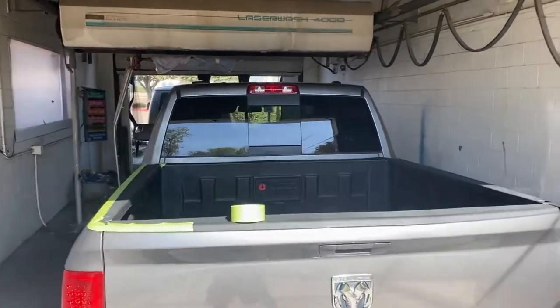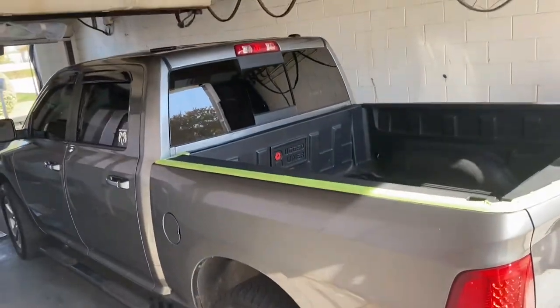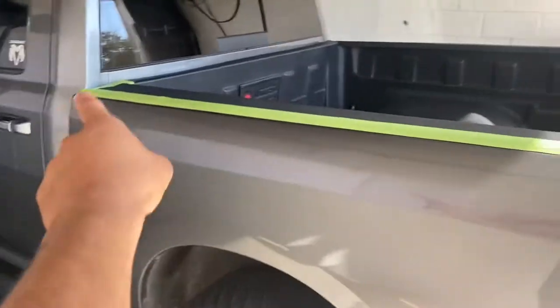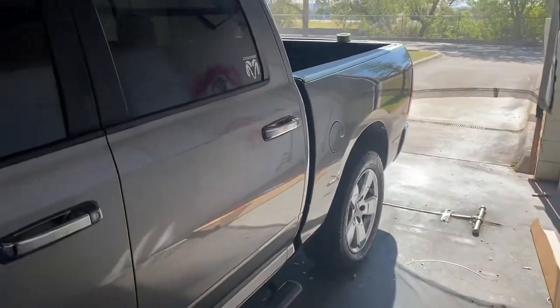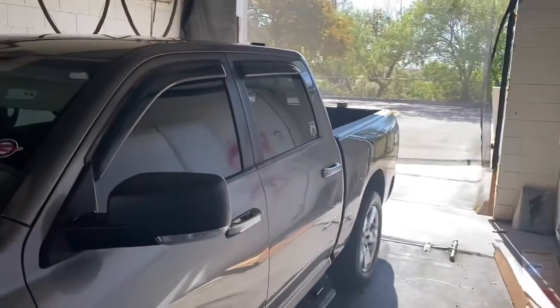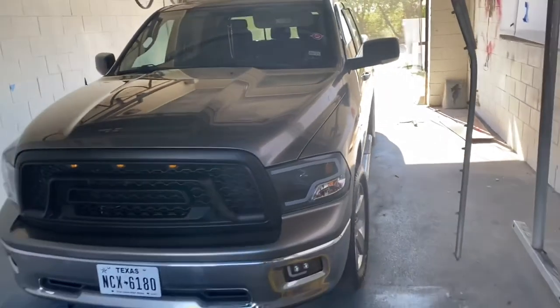Alright, here goes another truck I'm doing right here. It's a Dodge Ram — I'm already doing some taping right here, so check it out. It's all gray right now; it's gonna be like a greenish color.